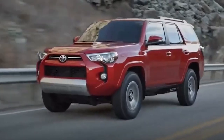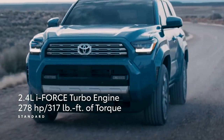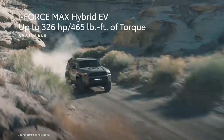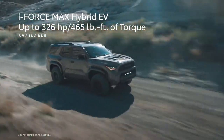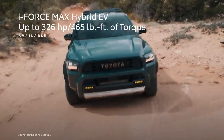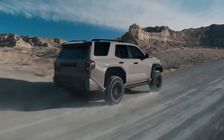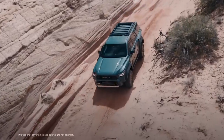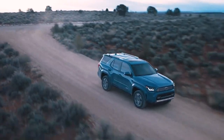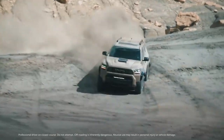Even with all that power, the 2025 4Runner keeps things smooth with a low RPM of just 1,700. That means it's super responsive wherever you drive. And it's not a gas guzzler either — both engines are fuel-efficient. It's not just powerful, it's smooth too. With features like all-terrain tires and multi-terrain select technology, this truck can handle anything from mud to snow with ease.